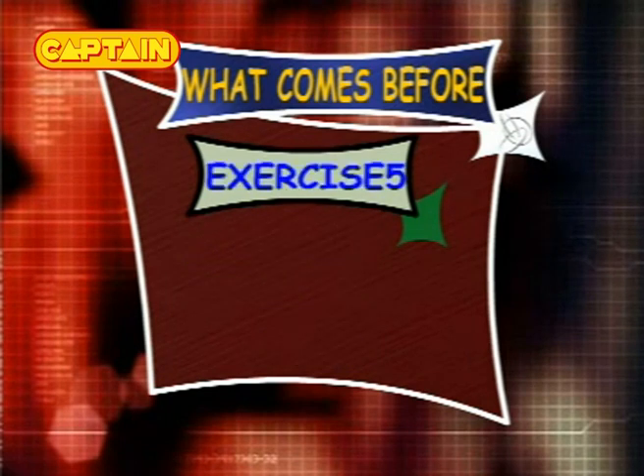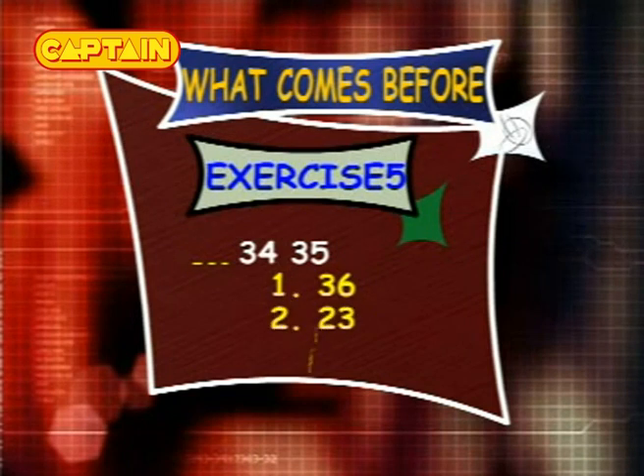Exercise 5: what comes before 34 and 35? The options are 36, 23 and 33.